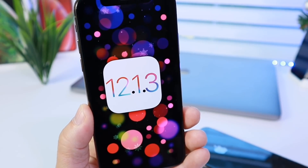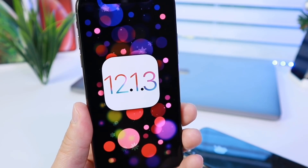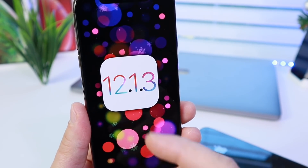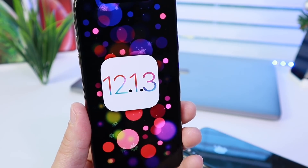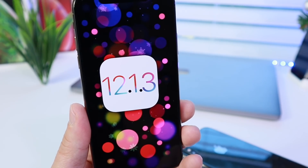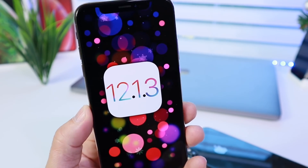Hey guys, in today's video I want to give you a quick update on iOS 12.1.3 as well as iOS 12.1.2 the official release. As you may or may not know, Apple released iOS 12.1.2 as an emergency release after its first beta to the public, to fix a few issues with a patent dispute they had in China with Qualcomm, and to fix a few UI issues in China.